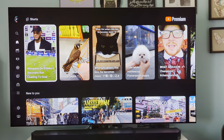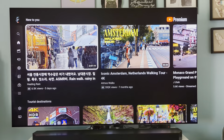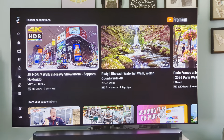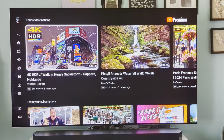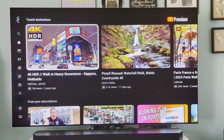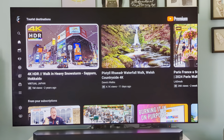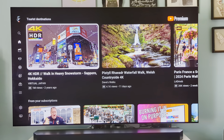Hopefully LG will fix that. So far I've used the TV to watch YouTube demos, and I've watched Apple TV programs like Masters of the Air. Unfortunately, the TV doesn't support playing back Dolby Vision content from its built-in player.